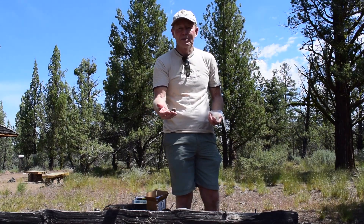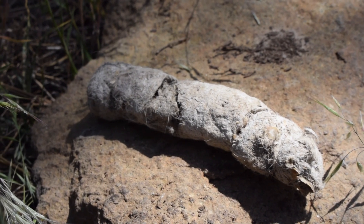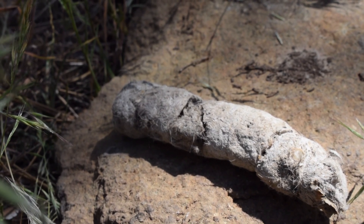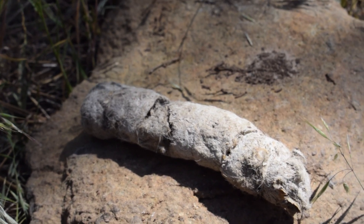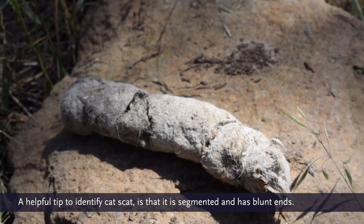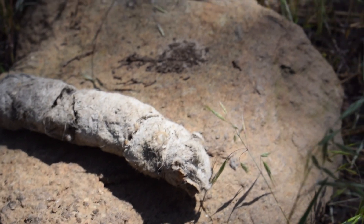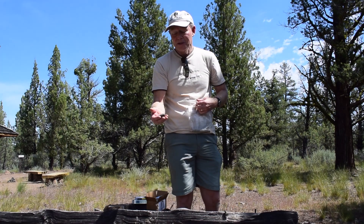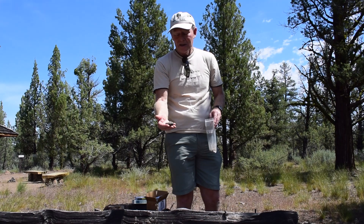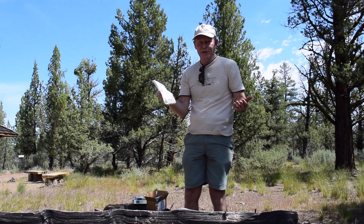People often ask me about cougar and bobcat. This happens to be a piece of cougar scat. I normally wouldn't handle it, but in this case it's totally dry. You can see the fur in it. Cat scat has segments and it's also blunt at the ends — very different from a canine scat, which will be pointy at the end and sometimes a little segmented, but not nearly as much as this. Also, it's much bigger. Bobcat looks exactly like it, just a bit smaller.